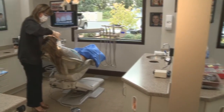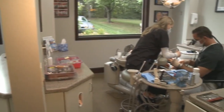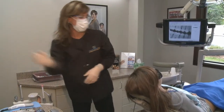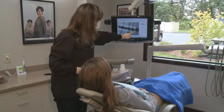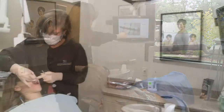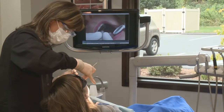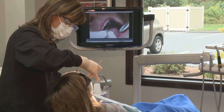Our office is equipped with five modern treatment rooms. Two are designated for hygiene, and the doctor works in the remaining three. Each treatment room is equipped with digital X-rays that provide about 90% less radiation than traditional film X-rays, allowing X-rays to be taken and viewed instantaneously on the overhead flat-screen TVs. These monitors are also used for viewing intraoral pictures of your mouth, taken with our specialized pen-sized camera, so you can see what we see.